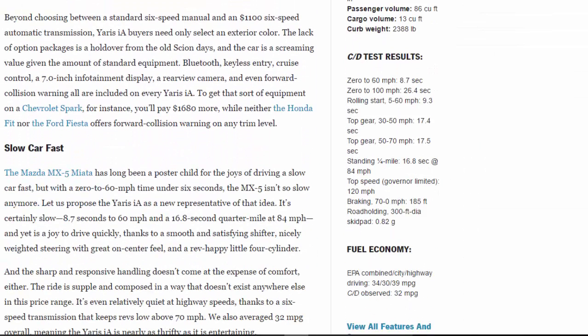Beyond choosing between a standard six-speed manual and a $1,100 six-speed automatic, Yaris IA buyers need only select an exterior color. The lack of option packages is a holdover from the old Scion days, and the car is a screaming value given its standard equipment: Bluetooth, keyless entry, cruise control, a 7.0-inch infotainment display, a rearview camera, and even forward collision warning. To get that sort of equipment on a Chevrolet Spark, you'll pay $1,680 more, while neither the Honda Fit nor the Ford Fiesta offers forward collision warning on any trim level.